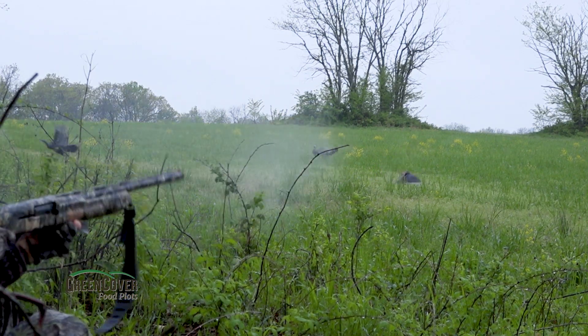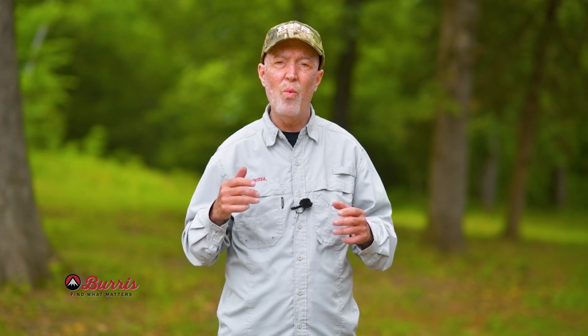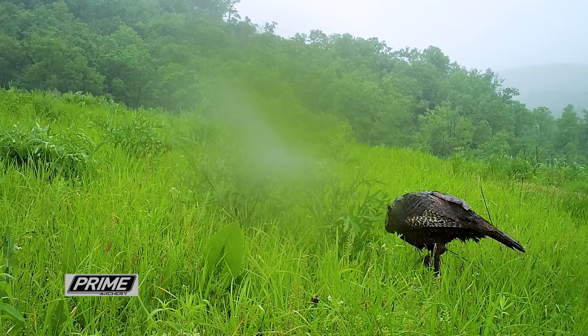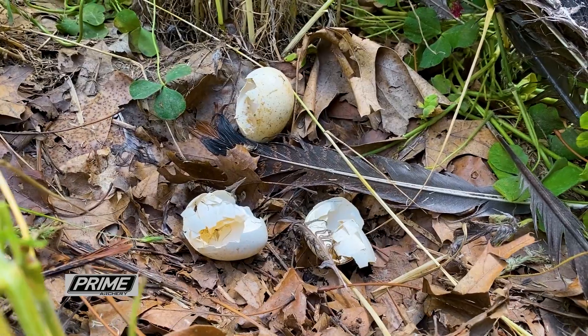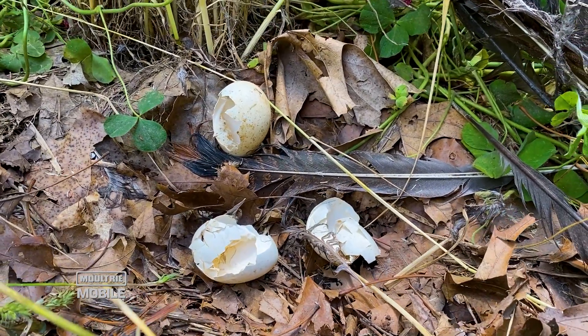Mississippi State did research years ago and they called that the wet hen theory. If you've ever harvested a tom when it's raining and threw it on your shoulder and carried it out — wet turkeys have a strong odor. So with that wet hen theory, as the hen is out feeding or sitting on a nest, it's really easy for predators to find that hen and destroy the nest.